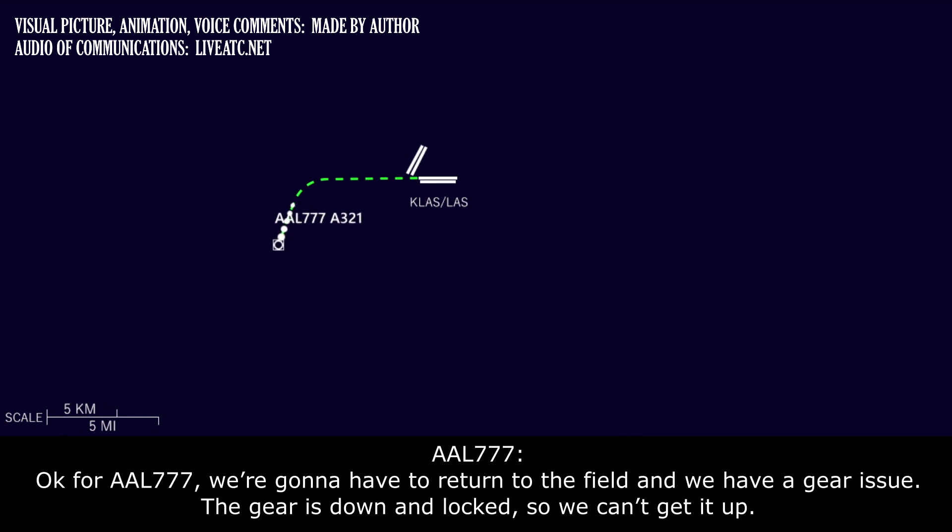For American 777, we're going to have to return to the field — we have a gear issue. The gear is down and locked, but we can't get it up.